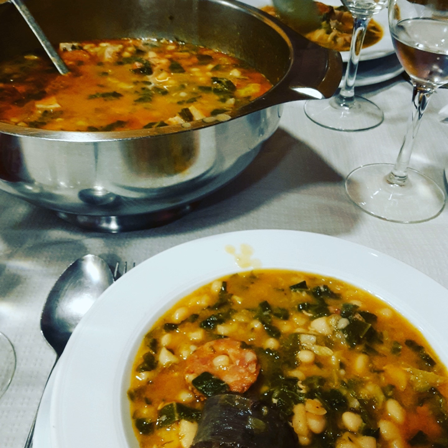Cocido Montañés is made with two vegetable ingredients: dried large white beans soaked overnight before use, and collard greens. Some recipes use local red bean carico montañés instead of white beans, or cabbage instead of hard-to-find collard greens.